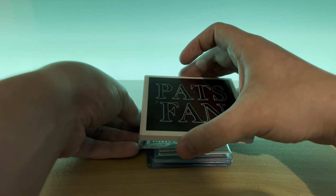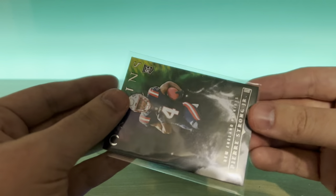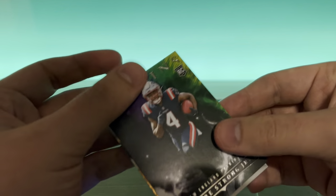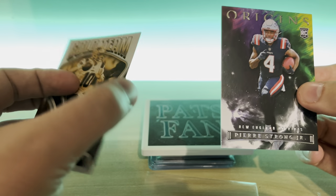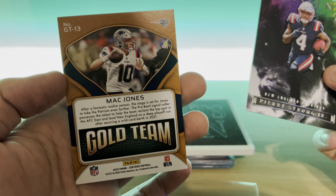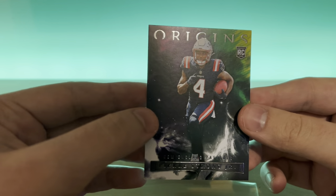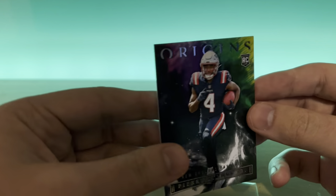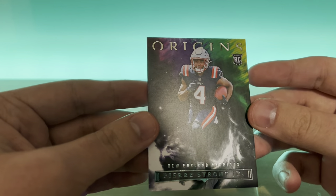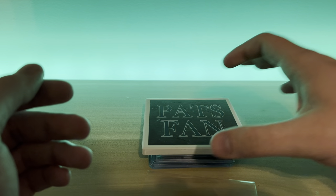Next up is Origins Pierre Strong. There are a few cards in the same sleeve — a gold team Mac Jones out of Certified, which I think is just the base gold team. And then a Pierre Strong Origins rookie. Origins is such a cool product. Pierre Strong was showing some serious talent in the last couple games with the injuries the Patriots had at running back.